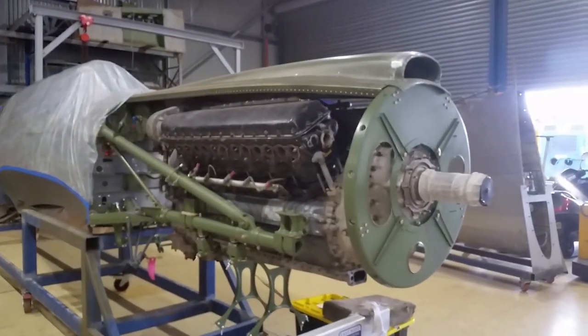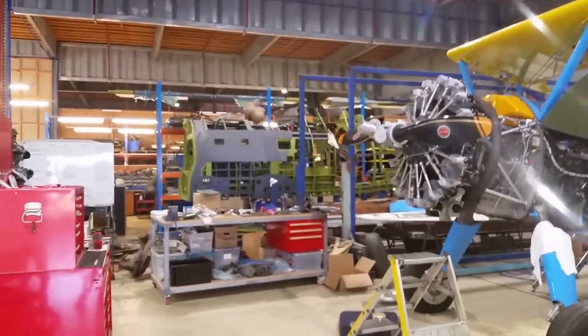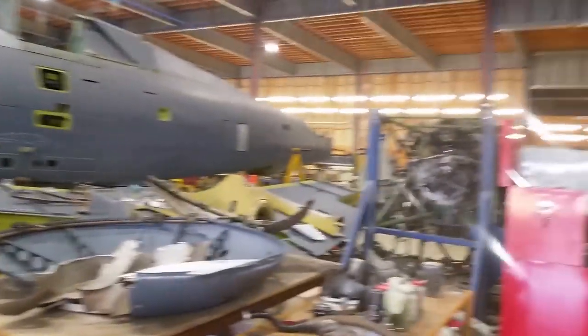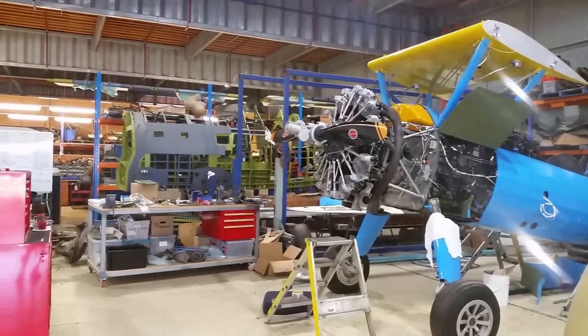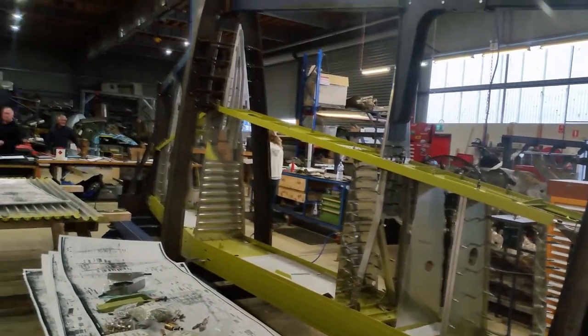Here we have a P-40 Kittyhawk, a Stearman, and one of the P-47s — incredible what's going on in this workshop. I'd like to thank Rob Gryant very much for the privilege of coming here and allowing me to take these photographs — very generous of him. In these jigs you'll see the wings being constructed for those P-47 fuselages we saw.